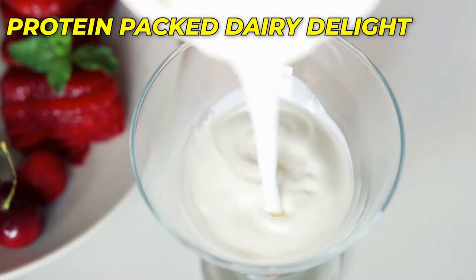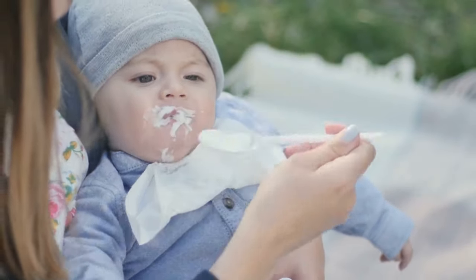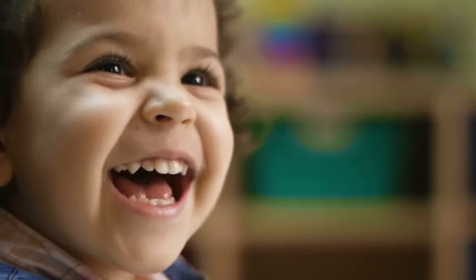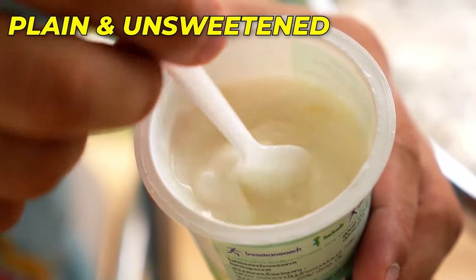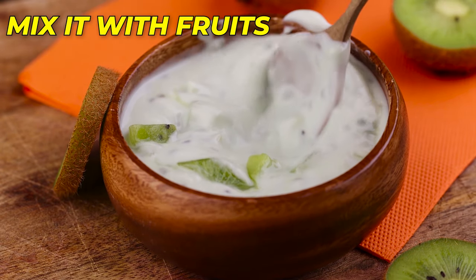Number 4: Greek Yogurt – A Protein-Packed Dairy Delight. Greek yogurt is a wonderful choice for introducing dairy to your baby's diet. It's high in protein, essential for growth and development, and calcium, which supports strong bones and teeth. Calcium helps your baby's skeletal system grow and ensures that their teeth develop properly. Protein plays a vital role in building and repairing tissues, supporting healthy muscle development, and promoting overall growth. Opt for plain, unsweetened Greek yogurt and offer small spoonfuls directly, or mix it with pureed fruits for added flavor.